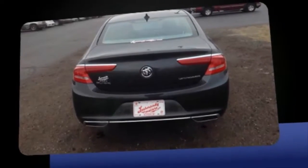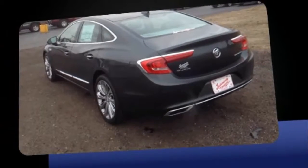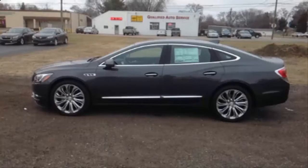Top features include heated front seats, automatic dimming door mirrors, lane departure warning, blind spot sensor, and remote keyless entry.